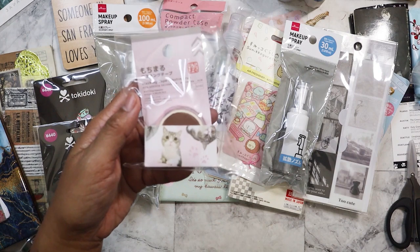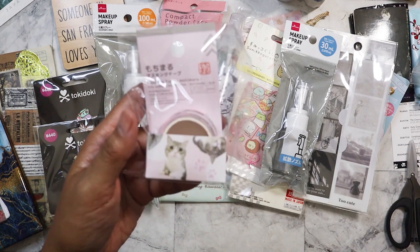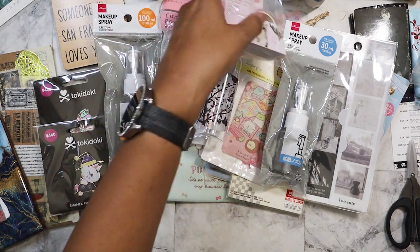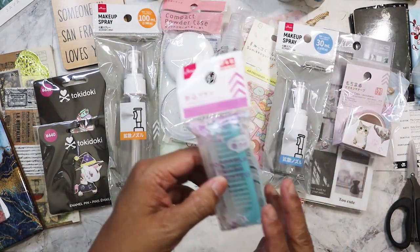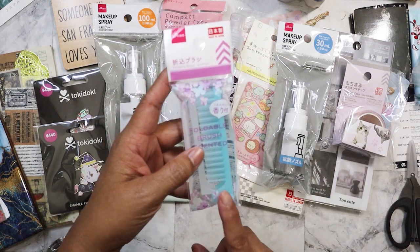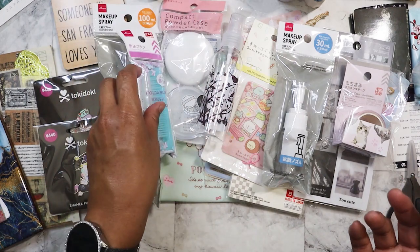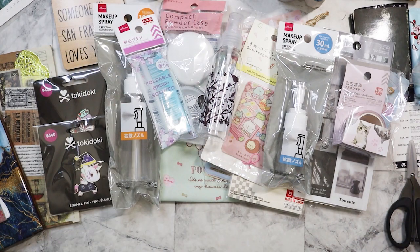Here is some cat washi that I intend on giving to one of my nieces who loves cats. We also have here a foldable comb — always good to have. I love that it's so compact; it's great for everyday use and travel, and it's good quality.